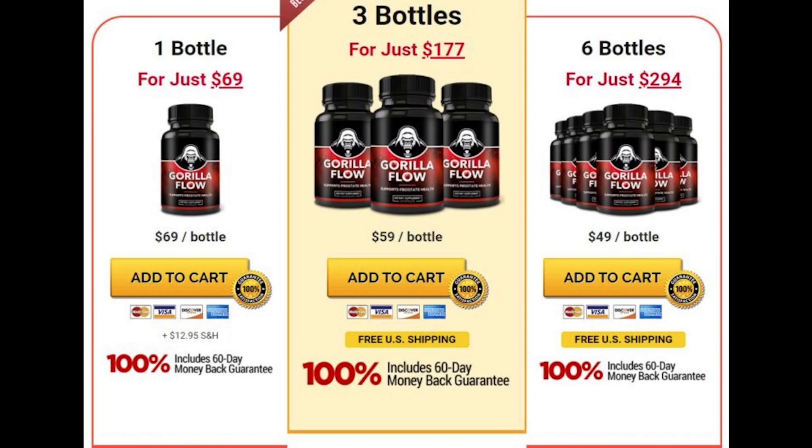An important warning is that for Gorilla Flow to work, it is necessary to take the treatment seriously. You must use it every day without fail. It is recommended to take two capsules a day with a glass of water. To avoid unwanted side effects, never exceed the recommended amount. You can see initial results in the first month, but most people get better results after three months of daily use so that the body can absorb all the benefits of the supplement.